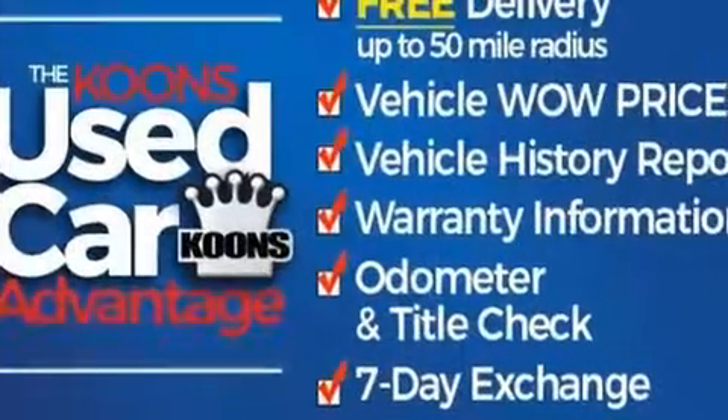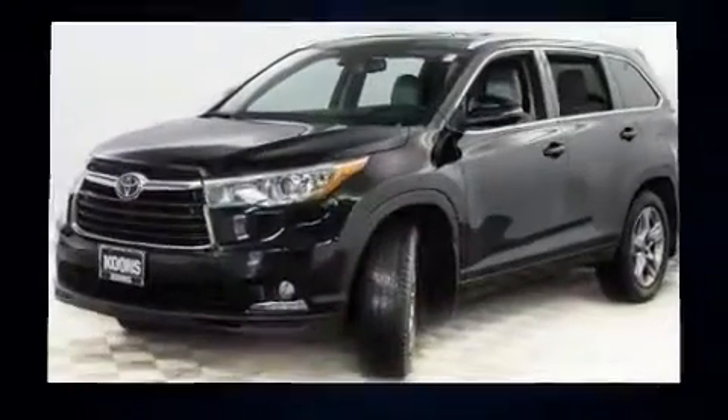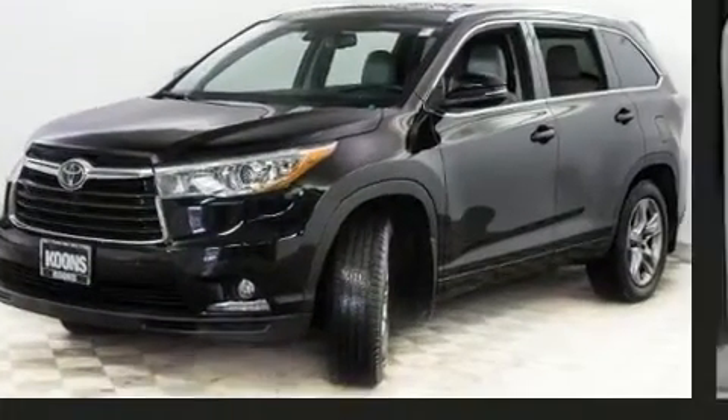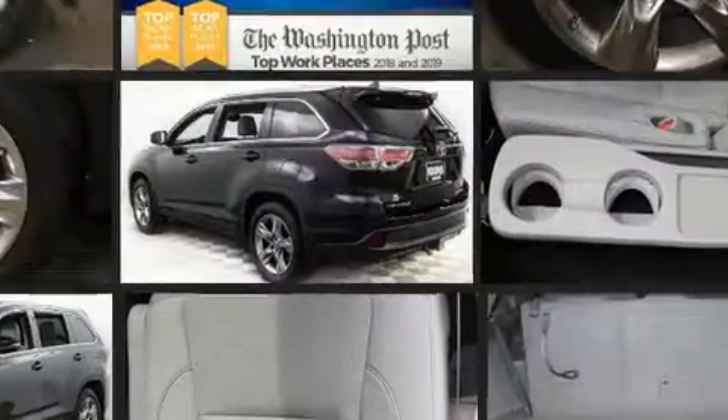This model accommodates seven passengers comfortably and provides features such as power front seats, an outside temperature display, heated and ventilated seats, front fog lights, and a blind spot monitoring system.